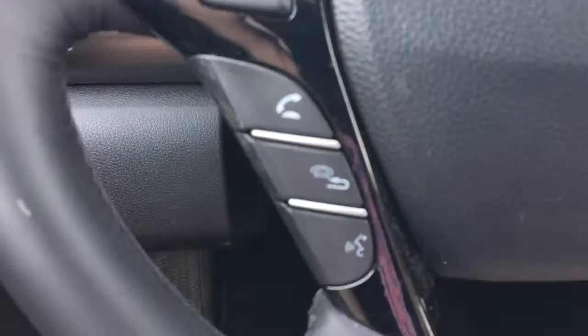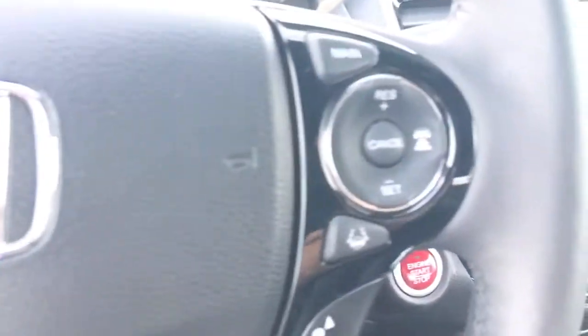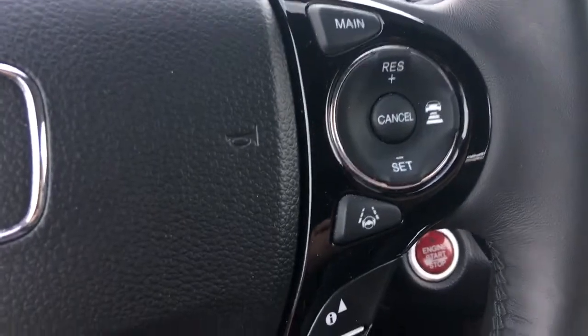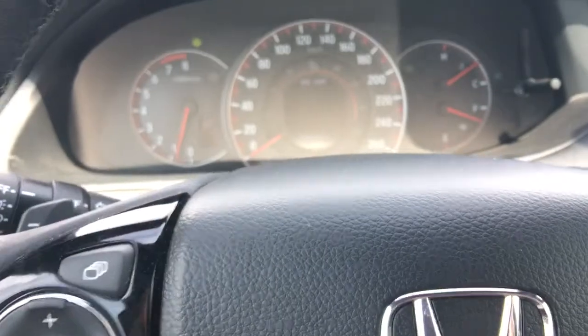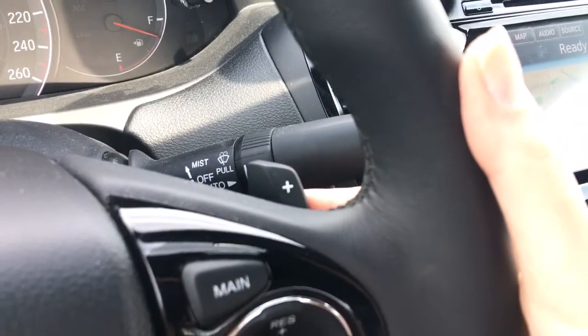Below that you've got your phone and Bluetooth buttons, and on the other side cruise control buttons. With the i for information and directional arrows that's how you scroll through the center screen. Behind the wheel you've also got paddle shifters for when you want to make the drive a little more fun.